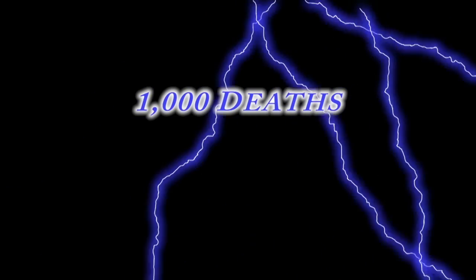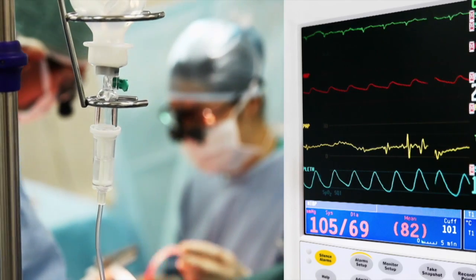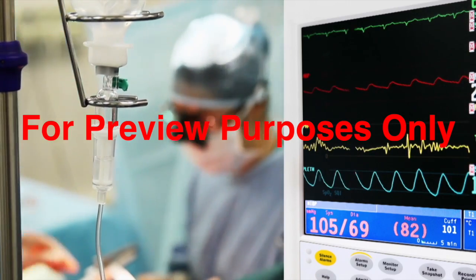Electricity. It's so common in our homes and workplaces that it's easy to take it for granted and to forget about its hazards. But with more than a thousand people being killed every year in electrical accidents, and about 30,000 being injured, electrical safety literally is a matter of life and death.